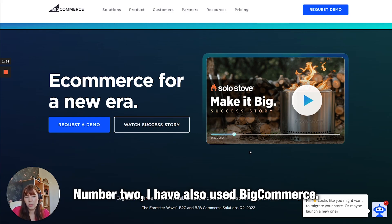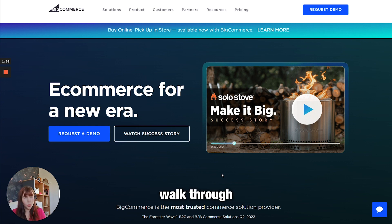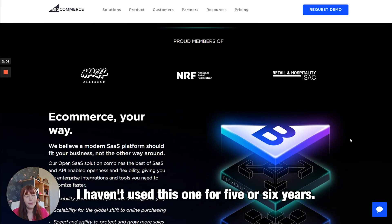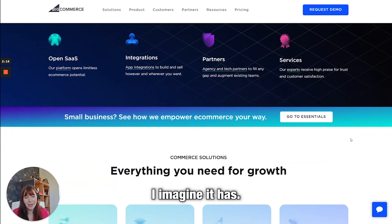Number two: I have also used BigCommerce. BigCommerce is like Shopify — it's an all-in-one platform with templates and a walkthrough setup. It's very much one of Shopify's biggest competitors. I used it years ago and found we outgrew it a little bit more easily, but I haven't used it for about five or six years, so it could have improved a lot — and I imagine it has.